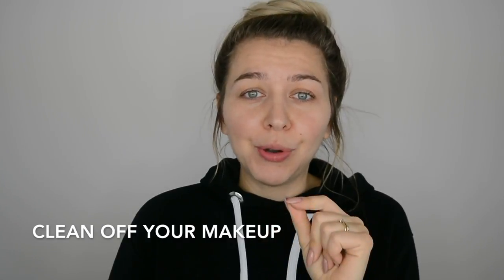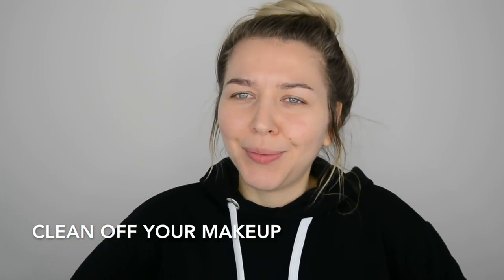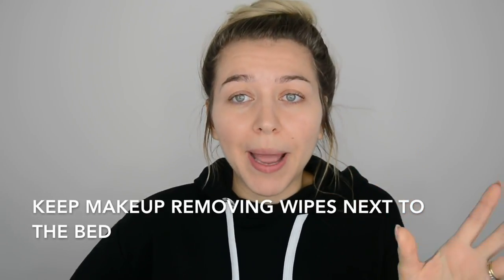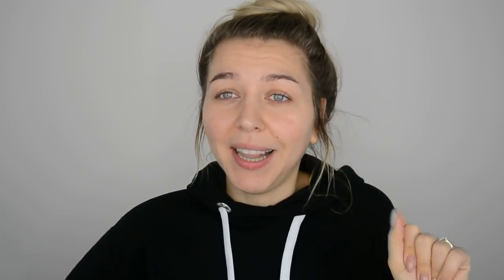Another really important rule is to clean off your makeup before you go to bed. No matter how tired you are or if you've been partying all night long, keep your makeup remover wipes next to your bed so you can't have any excuses. Just keep it on your bedside table and you can clean up your makeup while still in bed. Your skin will thank you for that.